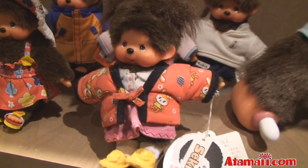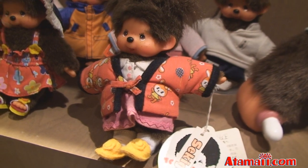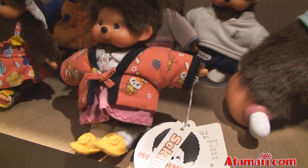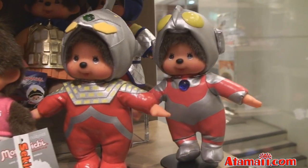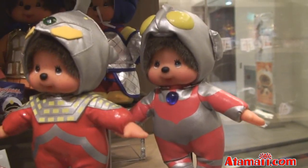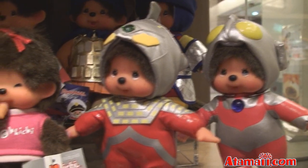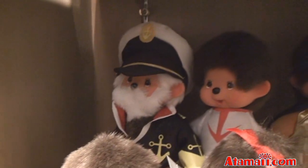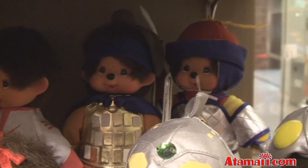That one is called a kind of a housecoat, Japanese style. Here's Ultraman — or as I say in Japanese, Ultraman — Monchichi Ultraman. And then there are some other outfits. There's what looks like a captain back there — a ship's captain. And a couple of samurai warrior types.